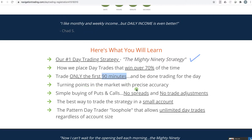It's exact turning points — just precise accuracy with turning points in the different stocks that we trade. This is pretty simple stuff: simple buying of puts and calls, no spreads, no complicated trade adjustments. We'll teach you how to trade this in a small account and how to get around the pattern day trader rule if you have an account under $25,000.